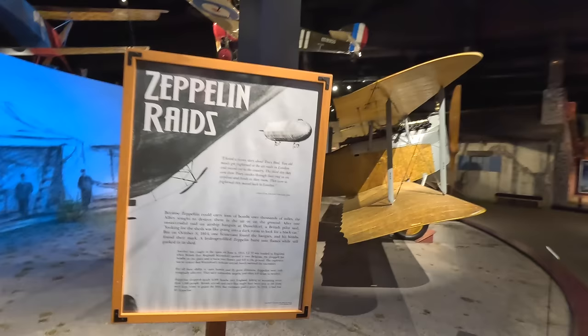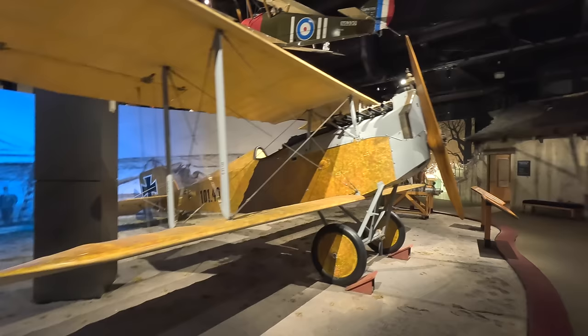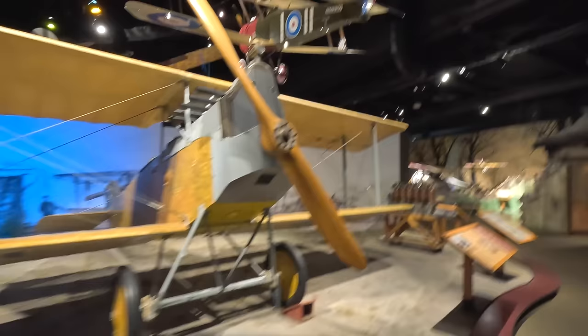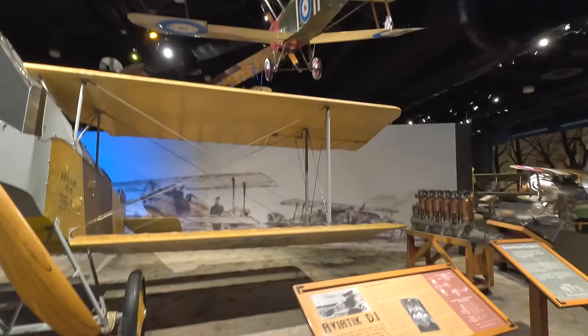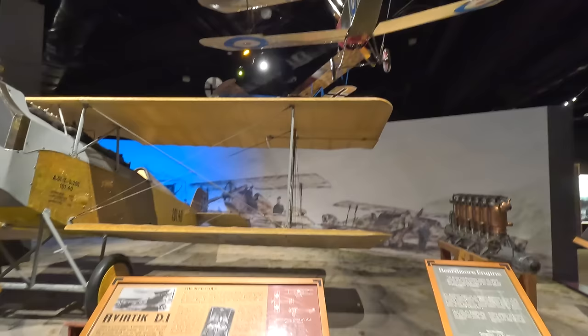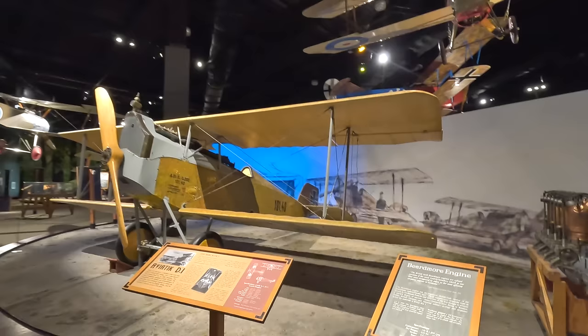Next is a very rare original Austrian Aviatik D1 from 1917. The Austro-Daimler six-cylinder engine initially used two side-mounted radiators but they were insufficient, so a much larger radiator was added to the nose giving it its unique appearance. The fuselage was narrow and the pilot sat up quite high offering great visibility. It had two 8mm machine guns and was considered to have great flying and climbing characteristics.